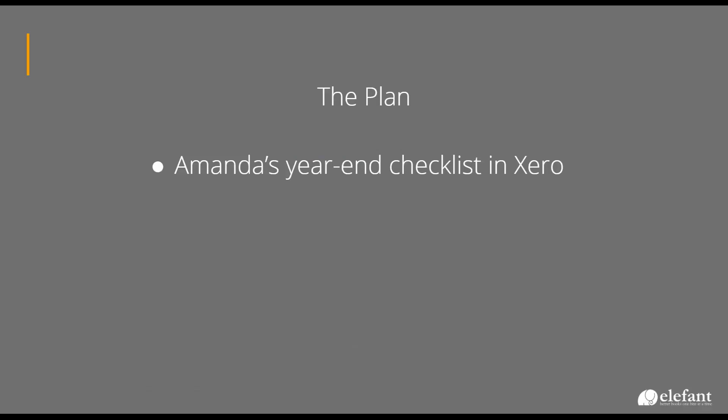So the plan for today is one thing: it's just for me to share my year-end checklist in Xero with you. Everyone has a different way of doing this. If you surveyed 10 different Xero partners, there'll probably be 10 different checklists and 10 different ways to do this. So this is just how I do it.